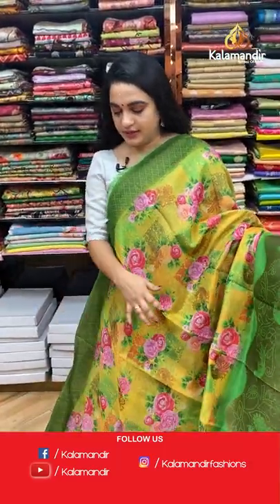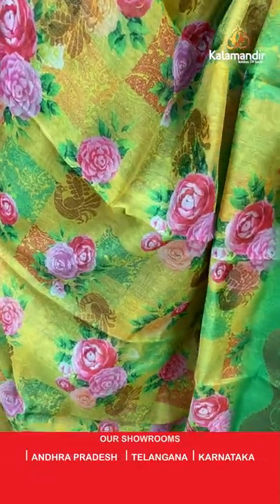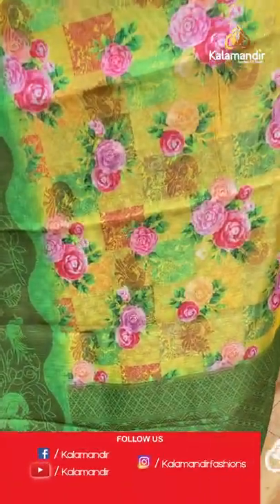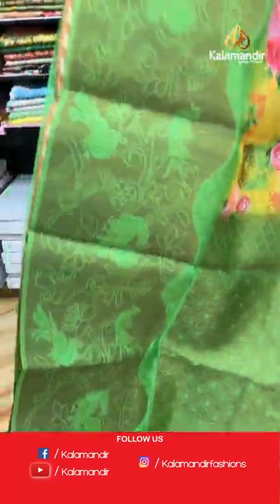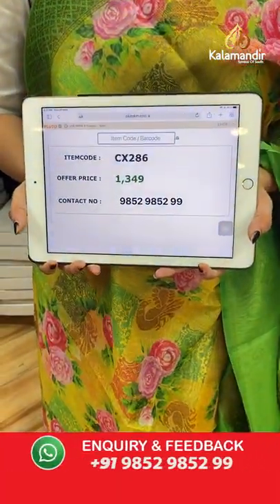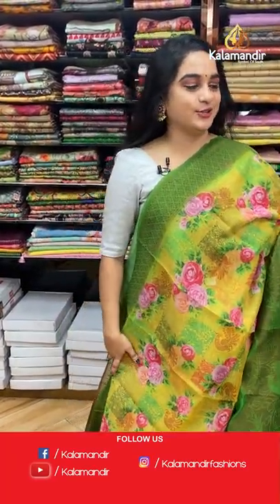Mustard and green color — such a lovely combination. The body features florals in printed and peacock motifs in golden zari, a contrast medium border with floral design and peacocks in golden zari, and a contrast pallu with intricate diamond brocade in golden zari. Paired with a contrast brocade blouse. To grab this saree, take a screenshot and WhatsApp: 9852985299.